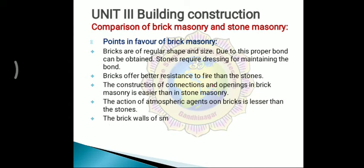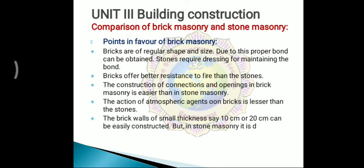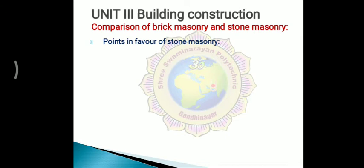The action of atmospheric agents on bricks is lesser than on stones. Atmospheric agents affect stones more than bricks. Brick walls of small thickness — say 10 centimeter or 20 centimeter — can be easily constructed, but in stone masonry it is difficult to make such thin walls. Stone masonry requires a minimum thickness of at least 30 centimeters.